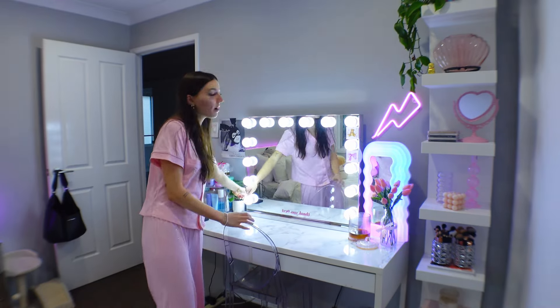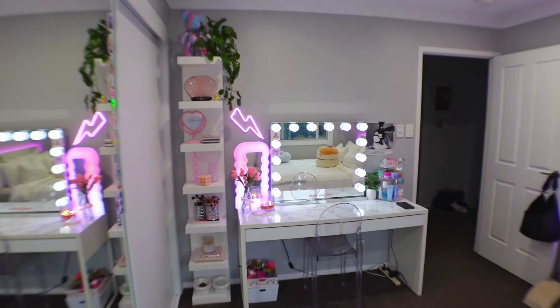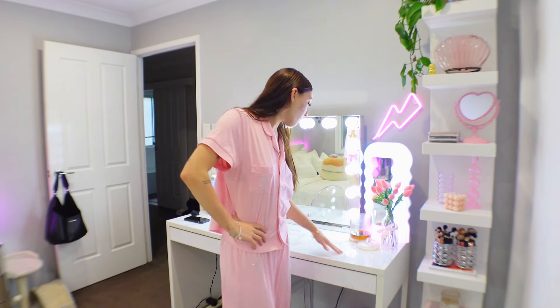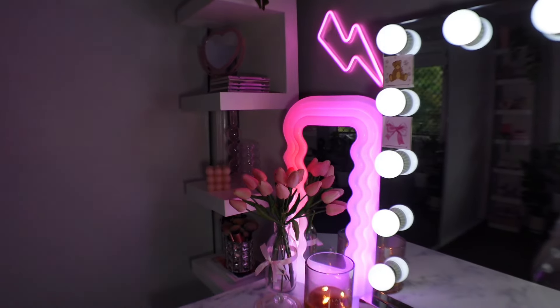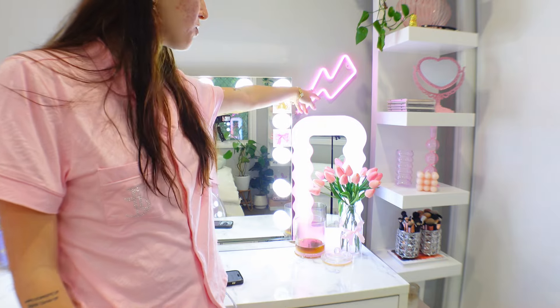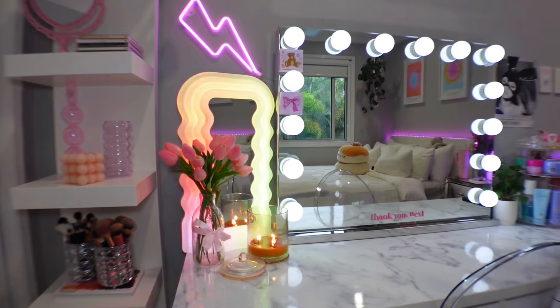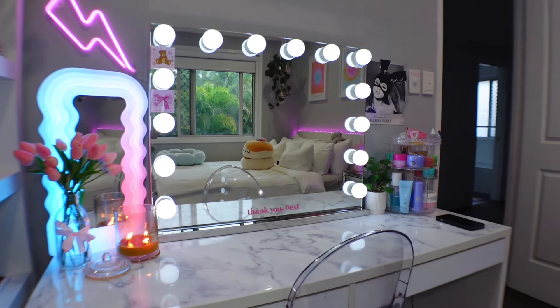Coming over next, we have my vanity. It's from IKEA but I got it for free on Marketplace — someone was getting rid of it — and I put marble contact on top just to freshen it up. I have a rainbow mirror from Bomb Beauty Co., and a little lightning bolt at the top that I got from my boyfriend. I also have a little vase of flowers — the flowers are from Shein.